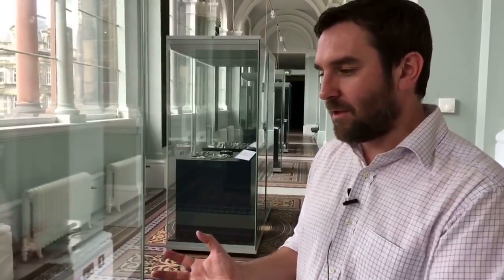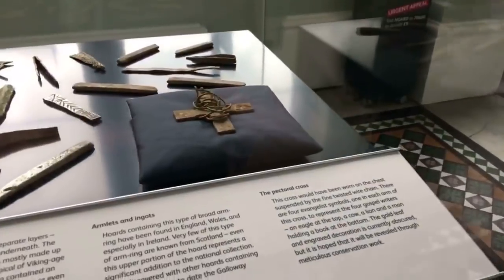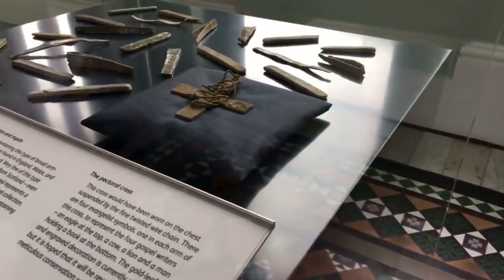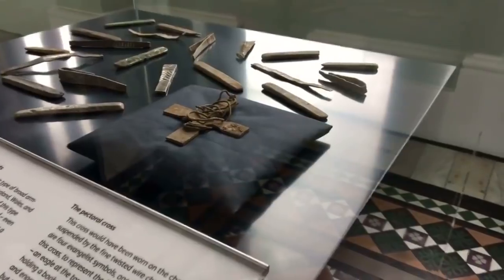But the other thing that was exciting about this first part of the discovery, the very top layer of the Horde, was this beautiful Anglo-Saxon cross. I say beautiful because I know that underneath the dirt that's caking it at the moment will be incredible examples of late Anglo-Saxon decoration.